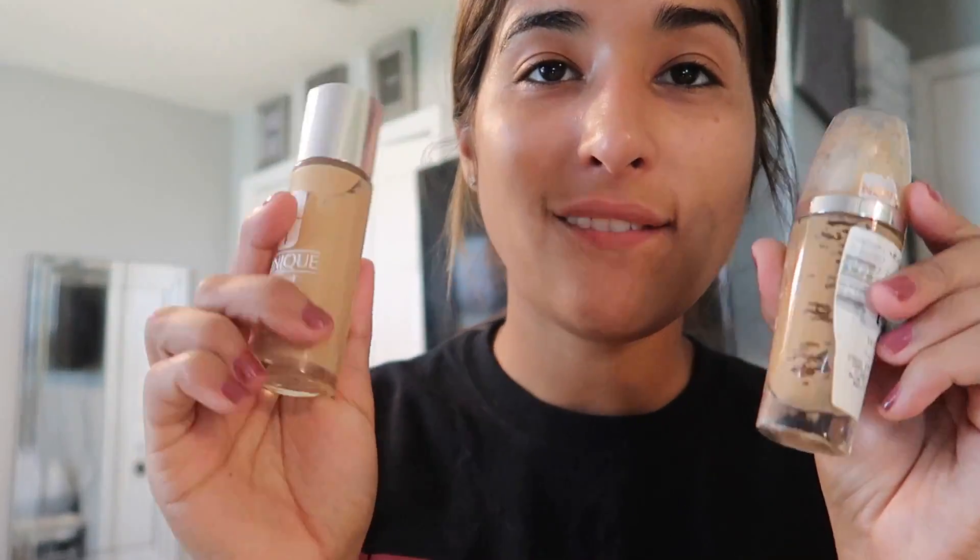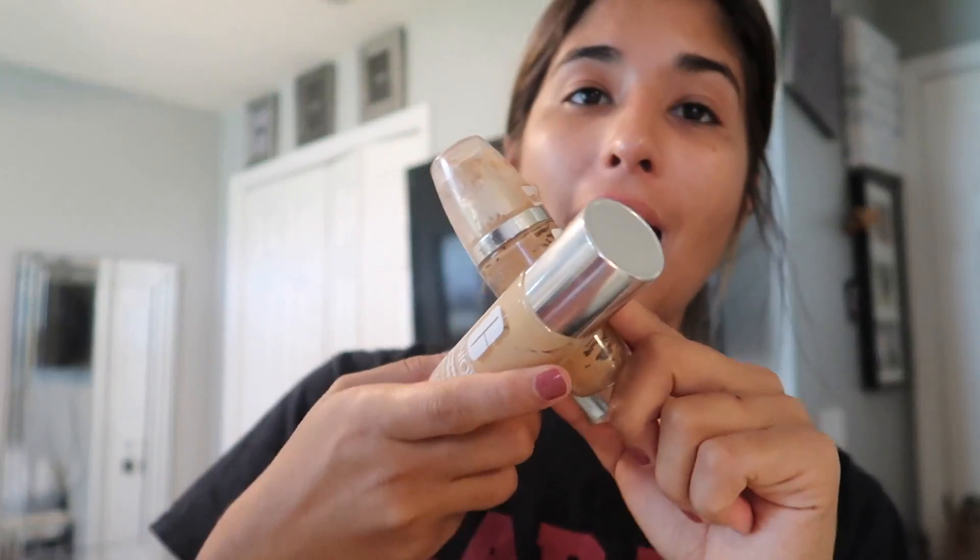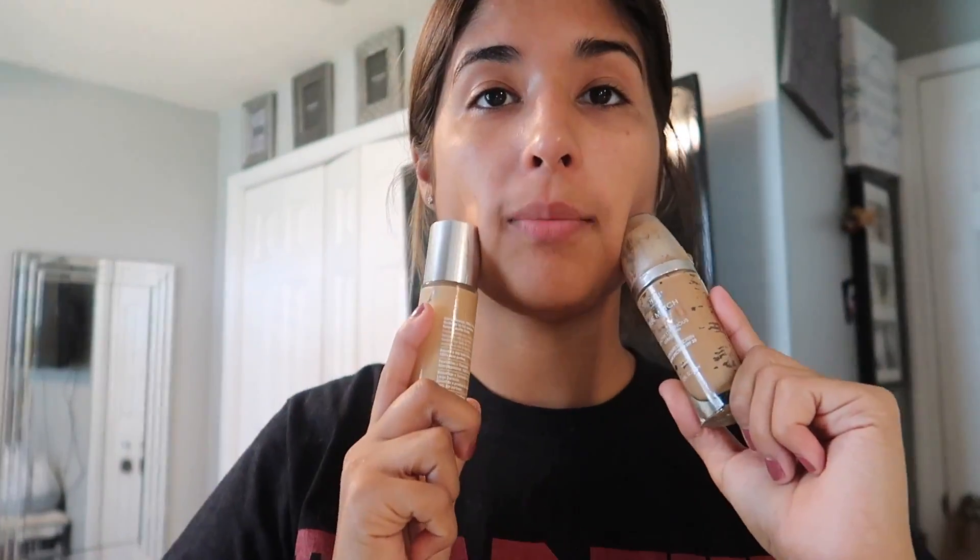I'm going to do my makeup, but first I need to wash my face because beauty tip number one: wash your face and moisturize before you put your makeup on because then it'll look ten times more seamless. Let's get started. First step — foundation. I'm going to be using the Clinique and L'Oreal True Match Luminous Foundation and placing it around my face. Where else would I put foundation?